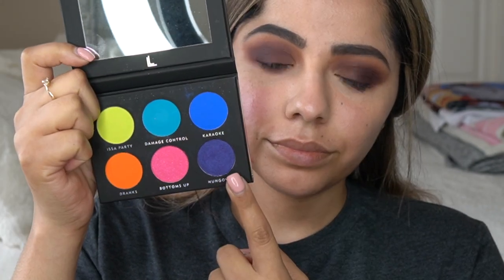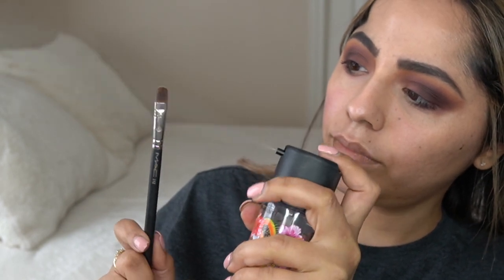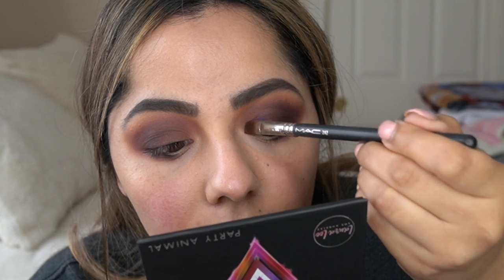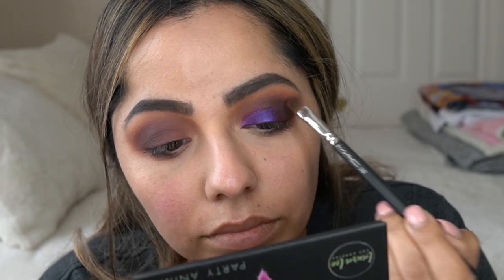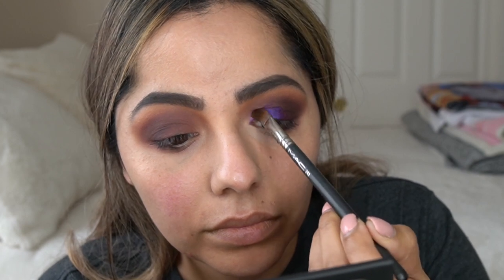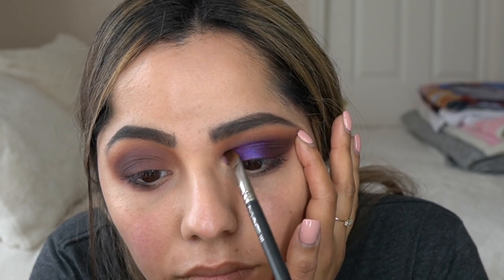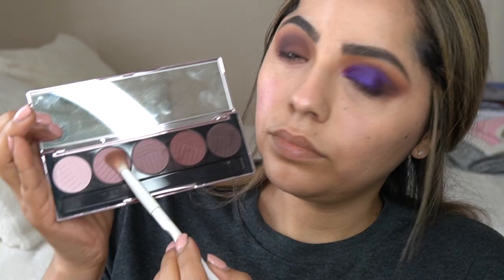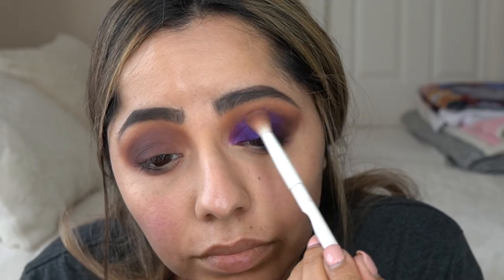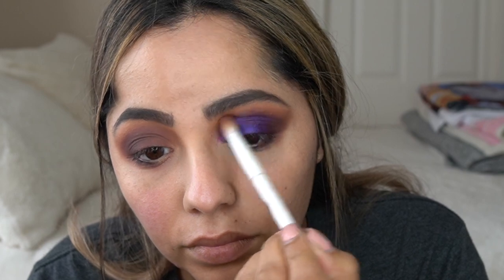Now we're going in with the Party Animal Palette from the Laura Lee Los Angeles Little Mini Eyeshadow Palette. This is the shade Hungover, and oh my goodness, I absolutely love this shade — why haven't I used this before? This shade is bomb. I will definitely be using it a lot more in the future. It's such a pretty lid shade, especially when you put some Fix Plus on it. It's so vibrant and electric — it gives you that pizzazz and great pop of color. I'm going back in and blending to make sure there are no harsh lines, doing that back and forth with all previous colors.